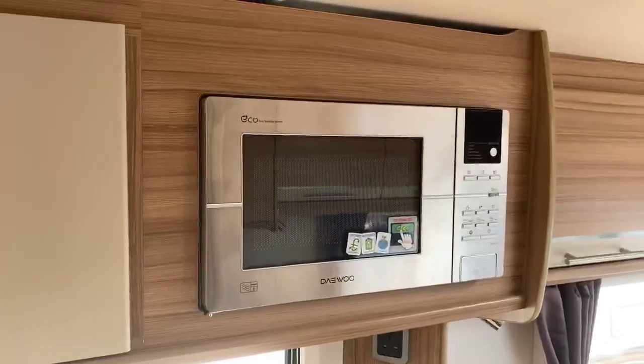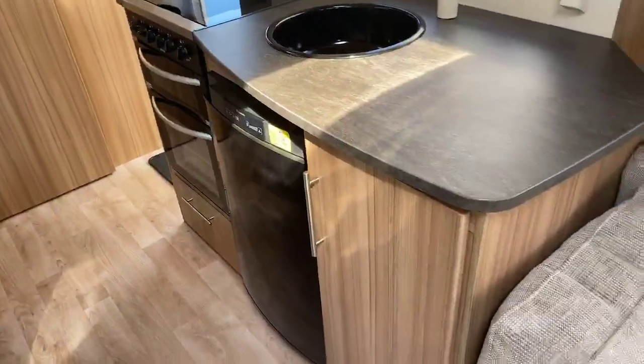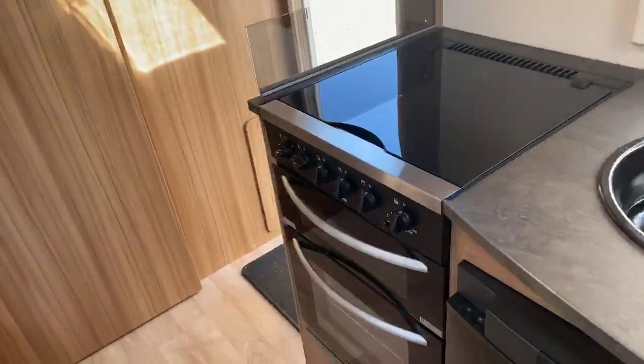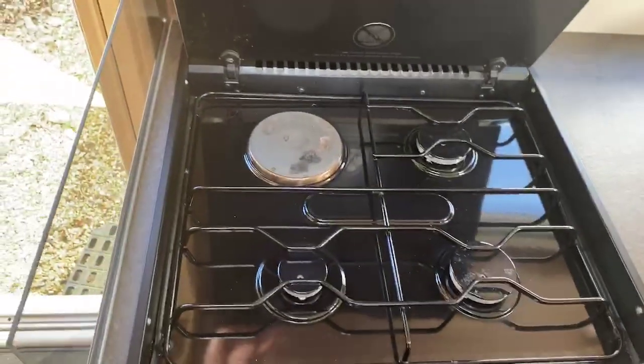Easy usable height microwave and also a medium sized under counter fridge with further storage in the kitchen area and a nice large work surface. Combination oven and grill with pan storage underneath, and benefiting in this particular range from three gas hot burners and one electric.